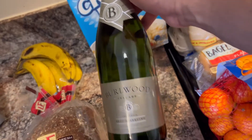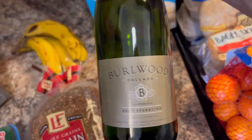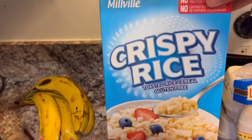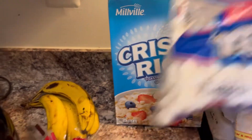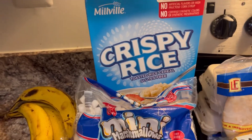We are celebrating Kylie's birthday — she turned 21 again! So we got some Bearwood Sellers Brooks sparkling champagne, super excited. Going to put this in the fridge. We also got some crispy rice because we're going to make rice crispy treats with some mini marshmallows — that's going to be our pre-workout snack.